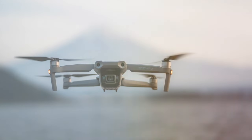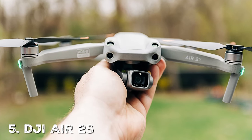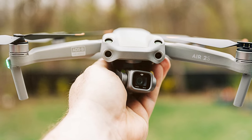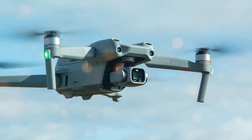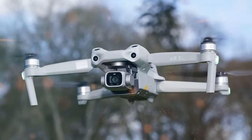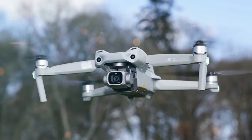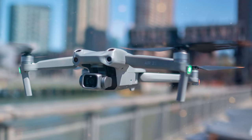Last but not least, the DJI Air 2S is a premium drone that takes aerial photography and videography to new heights. With its exceptional camera capabilities, intelligent features, and robust performance, it's a top choice for professional photographers and videographers. At its core is a one-inch sensor that can capture stunning 20-megapixel photos and 5.4K video at 30fps, or 4K at 60fps. The large sensor size and improved image processing deliver outstanding image quality with rich colors and high dynamic range, backed by a three-axis gimbal for stable, smooth footage.